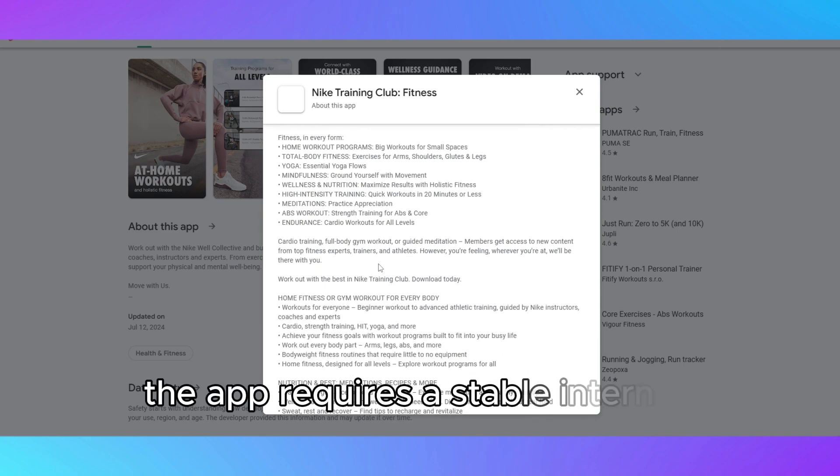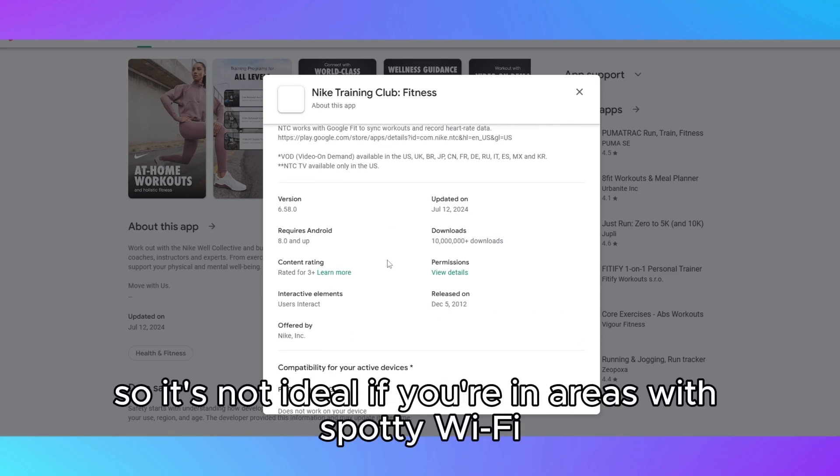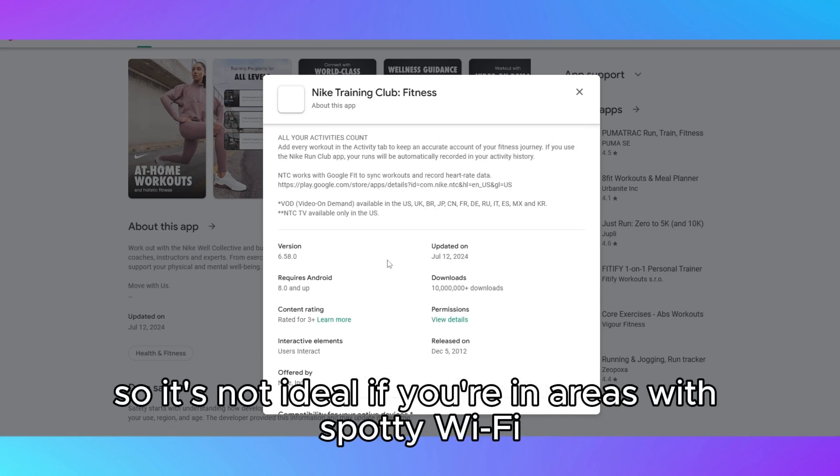One downside is the app requires a stable internet connection for video playback, so it's not ideal if you're in areas with spotty Wi-Fi.